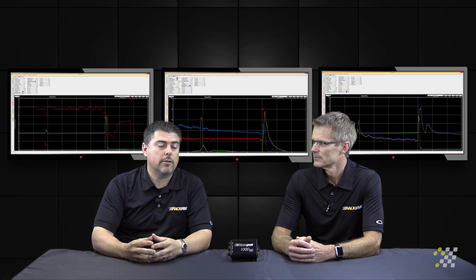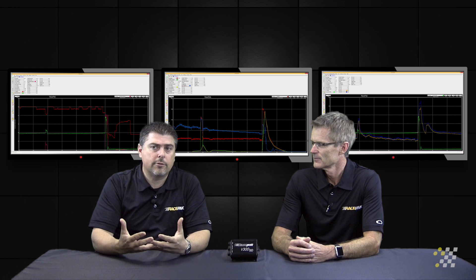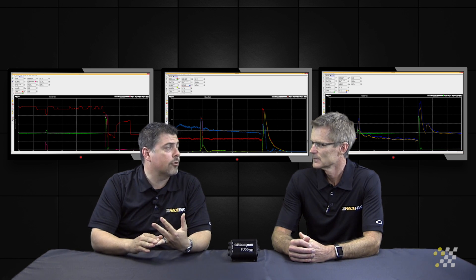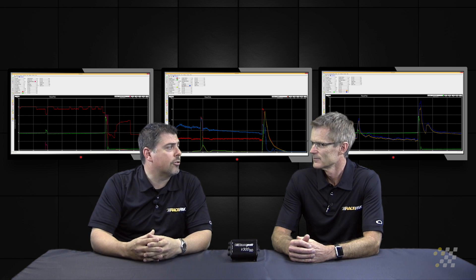The idea is to take a look at the story that these sensors are trying to tell you. If you have a combination of low oil pressure and high engine temperature, maybe we probably should sit out this next lap and figure out what's wrong with the car.